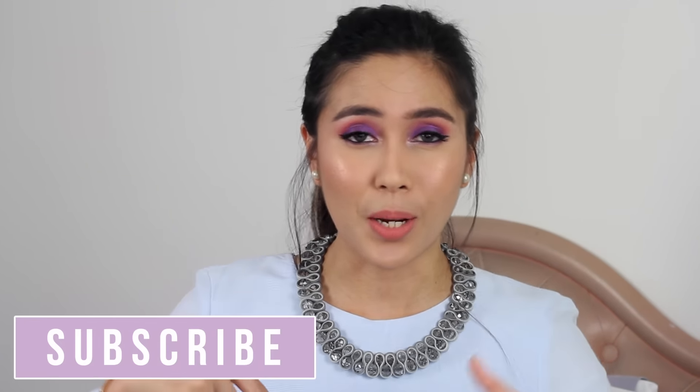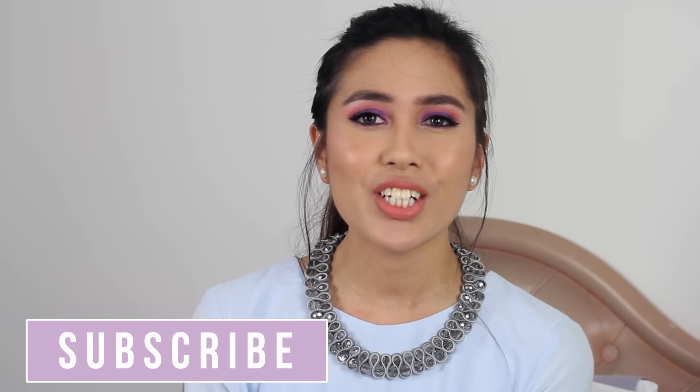That's all for my January favorites! I hope you guys enjoyed it. Don't forget to give this video a big thumbs up if you did and subscribe to my channel for more videos. Thank you guys so much for watching and I'll see you guys soon in my next video — bye!